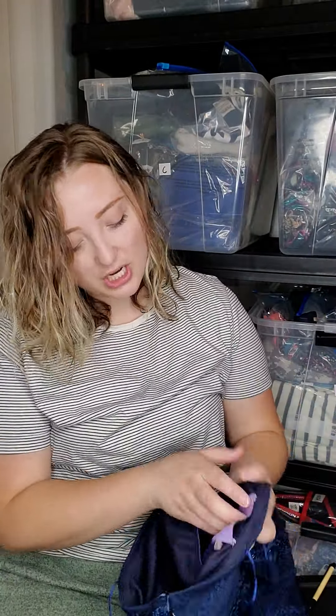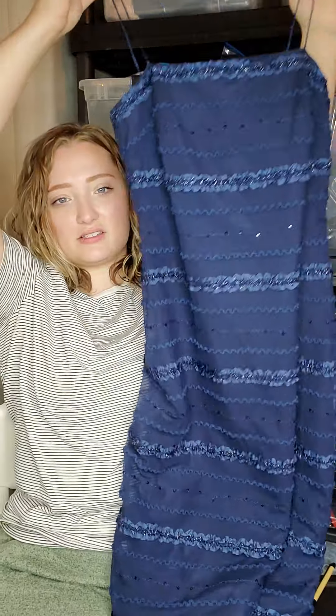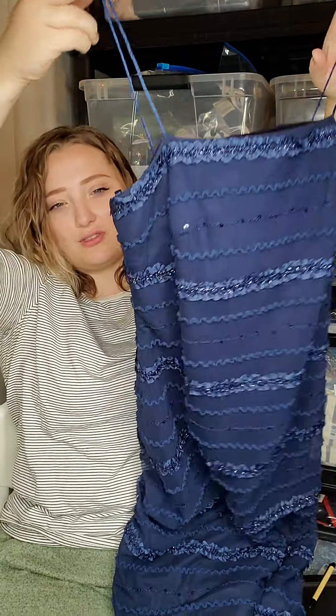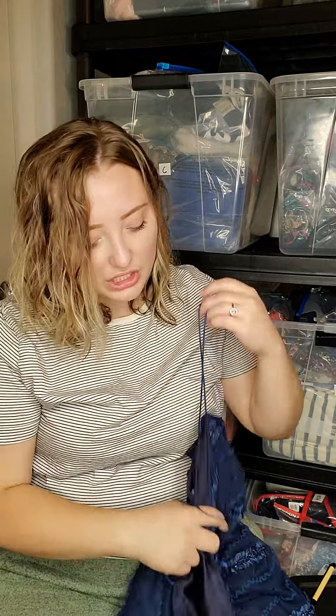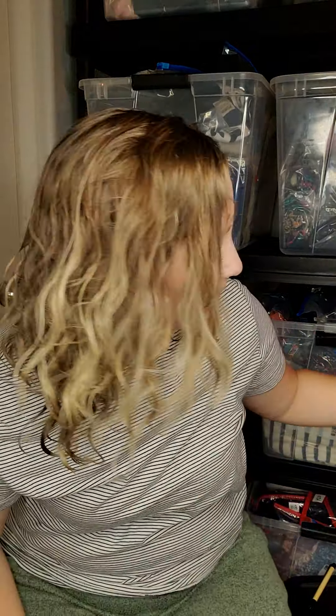Then I have this dress — it's a really cute JS Collections piece. It's definitely got some nineties, early 2000s vibes, but it is in like-new condition and also going to ThredUp. I might check comps on Poshmark though, because it looks pretty trendy.